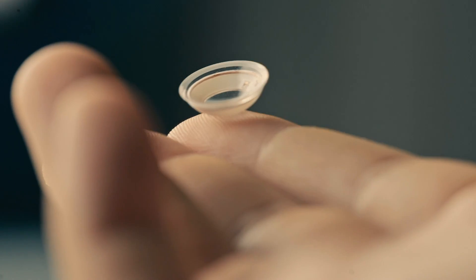Mojo's invisible computing solution will be a platform that gives you everyday superpowers and an invisible edge throughout your day. But before it does any of that, it first has to be a great contact lens that improves your natural vision even when it's off.